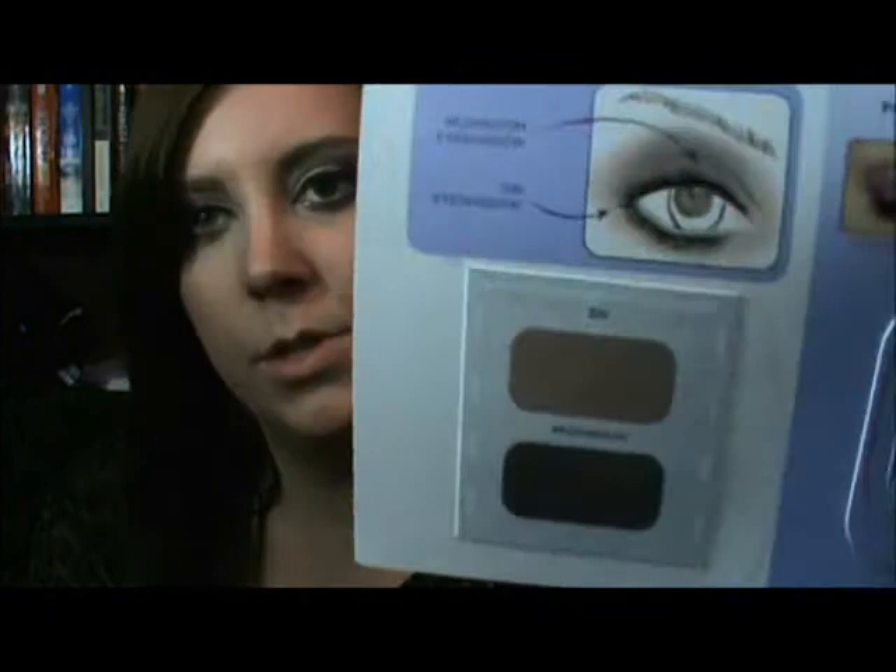Urban Decay — there's an eyeshadow primer potion and two eyeshadows, one in Sin and one in Mushroom. There's Baja Oil-Free Nightly Hydration, this Fresh Umbrian Clay Mattifying Serum, and then the Daisy by Marc Jacobs perfume sample. I have a ton of these samples, I just keep them around. This one smells really good, I like that a lot.